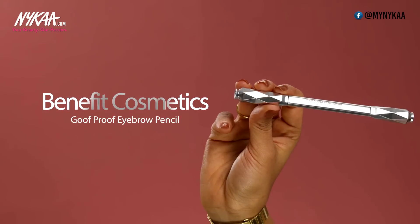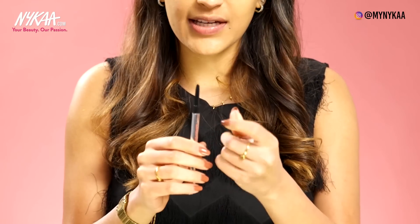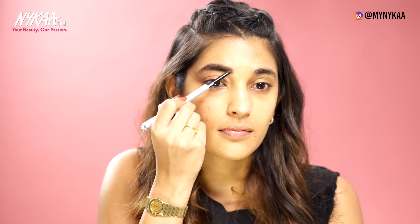For brows, my Holy Grail product is Benefit's Goof Proof Brow Pencil. I'm using shade 5. This also comes with a spoolie on one end which I use to comb out my brows first. The pencil is a twist-up pencil that's slightly angular and really pigmented, so go in lightly. Focusing the product on the front of my brow, following through and drawing the arch, then dragging it down very lightly. This product adds volume to my brows instantly. You finish up by combing them out again.